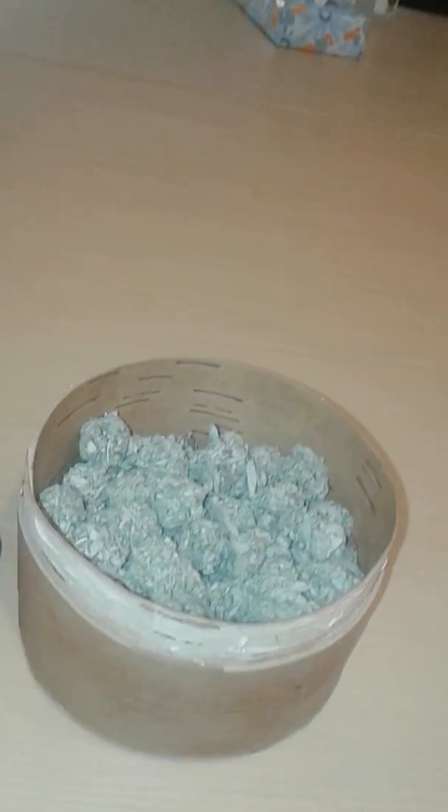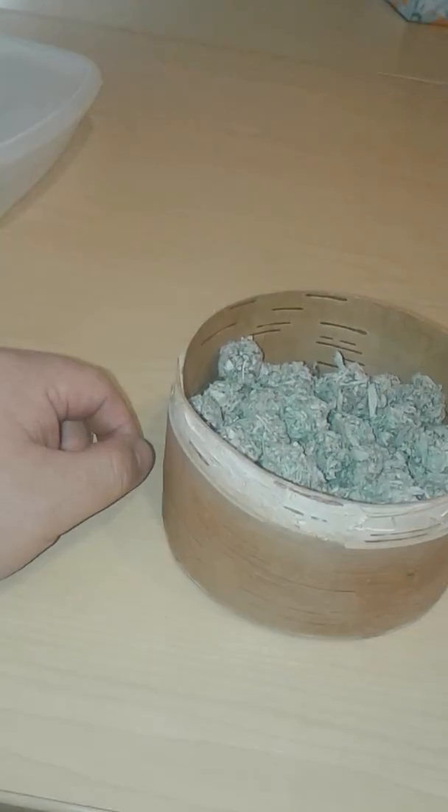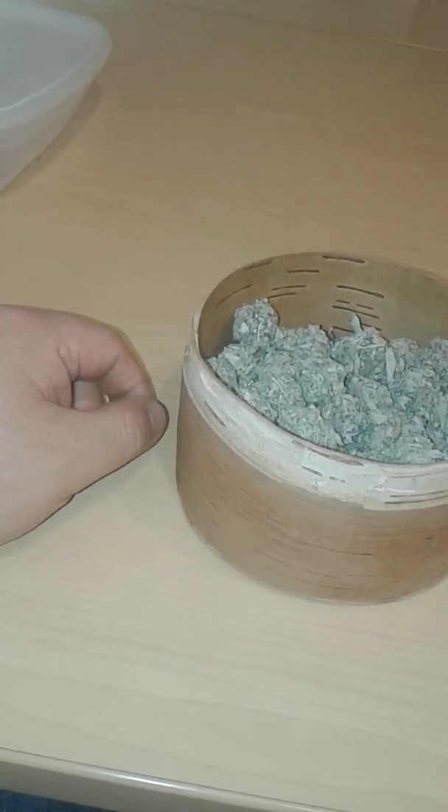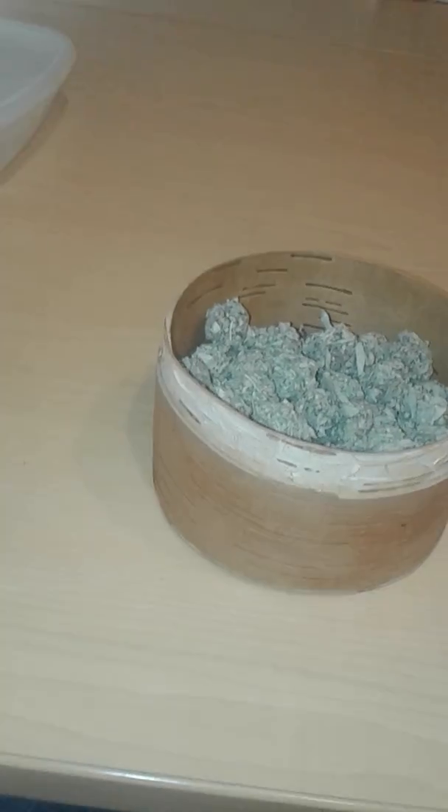We use matchboxes — 250 matches each — so two boxes is 500. I bought about four boxes, so there's over a thousand matches. That'll go very quickly here at the Nikokan.